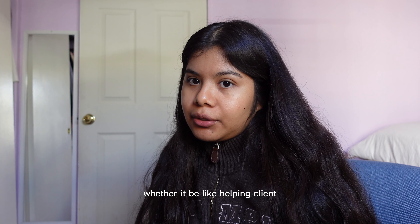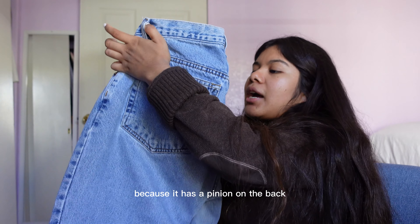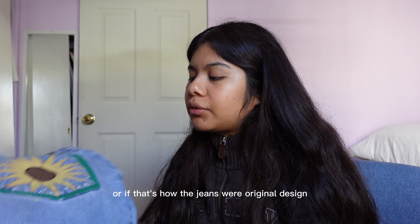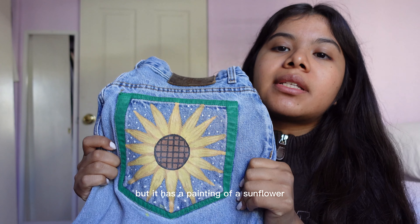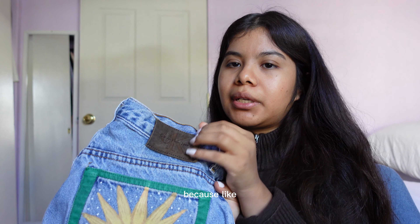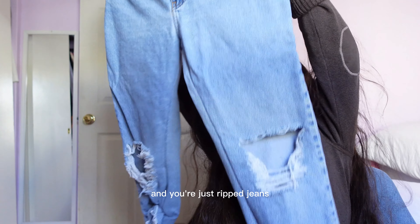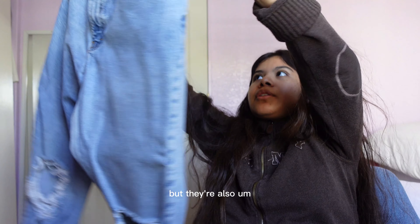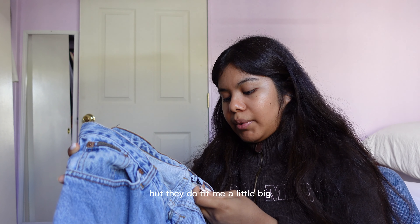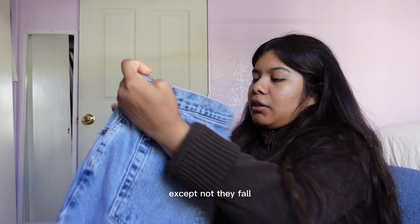The second item is these Calvin Klein jeans. I'm not really a designer-type person, whether it be Calvin Klein, Gucci, Louis Vuitton, or Supreme, but I really like these jeans because they have a painting on the back — I don't know if someone drew it or if that's how they were originally designed — but it's a painting of a sunflower, and if you know me, I love sunflowers. They're ripped jeans — we love ripped jeans — and they're also kind of boyfriend jeans because they're a little loose. They do fit me a little big so I tend to fold them at the waist.